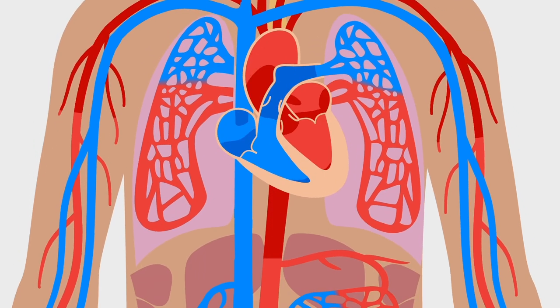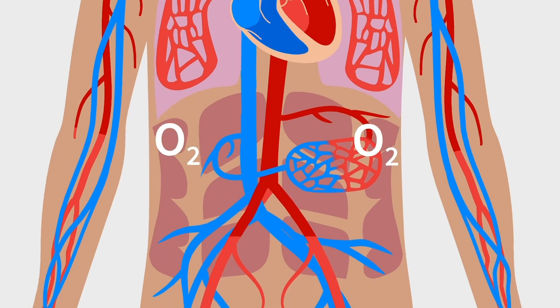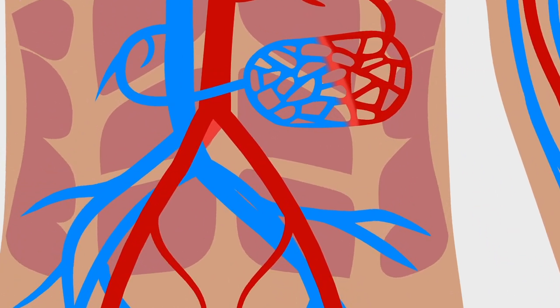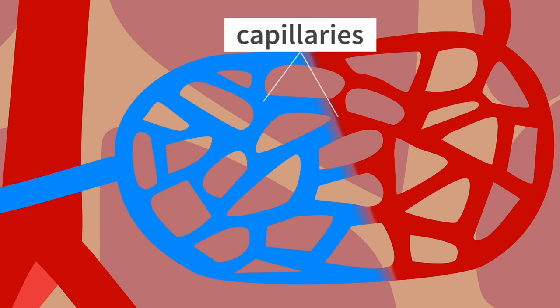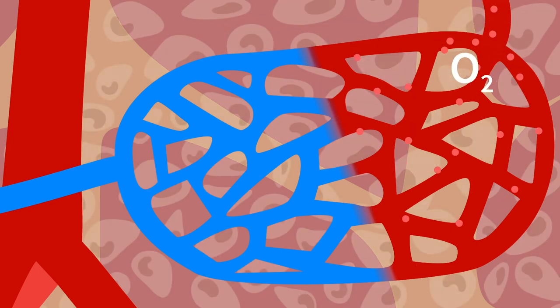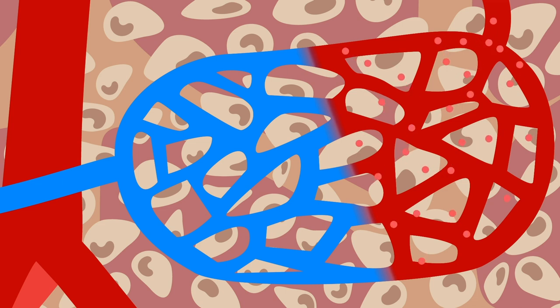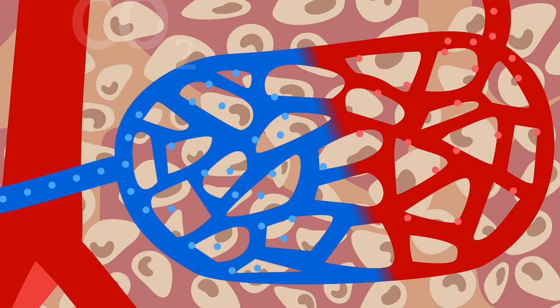The blood that is pumped to the body organs is rich in oxygen and essential nutrients, ready to fuel your body's cells. At the level of each organ, there are tiny blood vessels called capillaries. Here, oxygen and nutrients pass into the cells, providing them with the energy they need, while carbon dioxide is picked up to be removed.